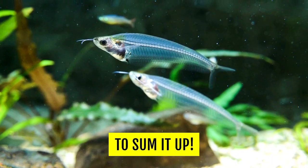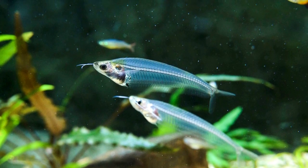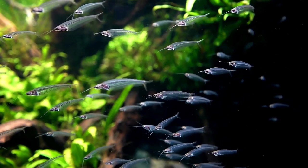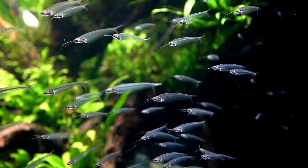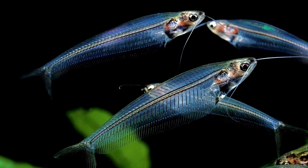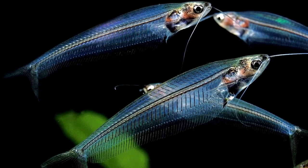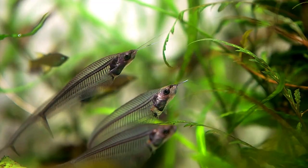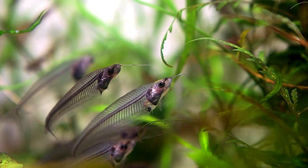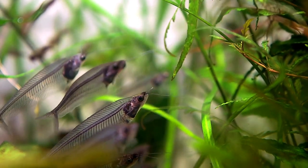To sum it up, glass catfish are a unique and fascinating species that can make a great addition to a community aquarium. They are peaceful, active, and can be kept with a variety of other peaceful fish species. However, they require specific water conditions and a suitable tank setup to thrive. When properly cared for, glass catfish can live for several years and provide a beautiful and engaging display in your aquarium. Be aware of their care requirements before bringing them into your home, and be prepared to provide the specialized care these stunning fish need to stay healthy and happy.